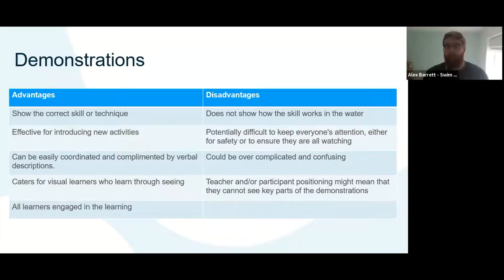A couple of advantages and disadvantages of effective demonstrations. An advantage is that it will show the correct skill or technique, which is really important for learners to understand what they're doing. It's effective for introducing new activities. It can be complemented by verbal descriptions, and will cater for visual learners — I'm quite a visual learner myself. It'll help keep all learners engaged as they focus on you and the particular skill you're demonstrating.